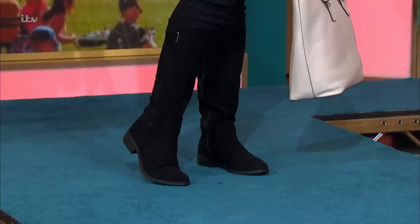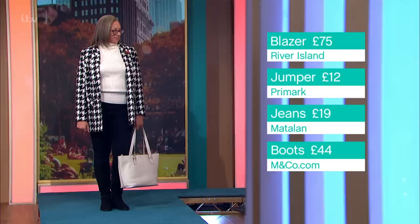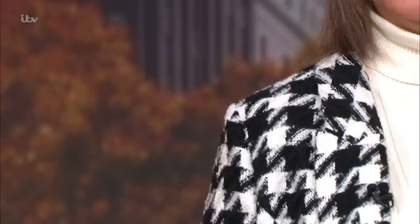They're a faux suede and they have a lot of stretch to them, a great zip. We've actually asked all four models to wear the boots all morning long. Can you attest, they really are comfy? Oh, well, that's good — you're not just wearing them for this mini segment.